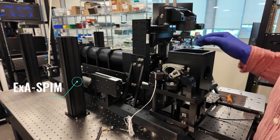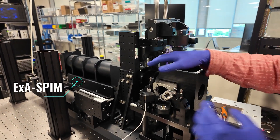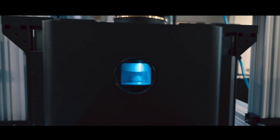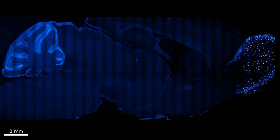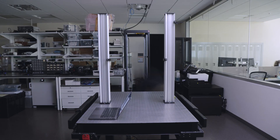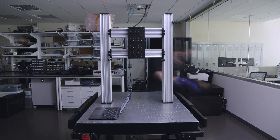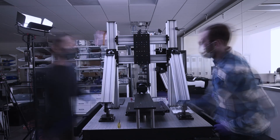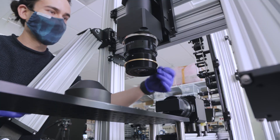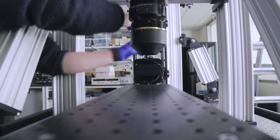Exospim is a new type of microscope that was developed here at the Allen Institute. It's special because with this technology, we can actually see the whole mouse brain and see connections throughout it. Scientists are using this to study how different neural connections are used for decision making and learning. Foundational science often pushes us to invent new tools like Exospim — it's not just about answering questions, it's also about developing the tools to ask better ones.